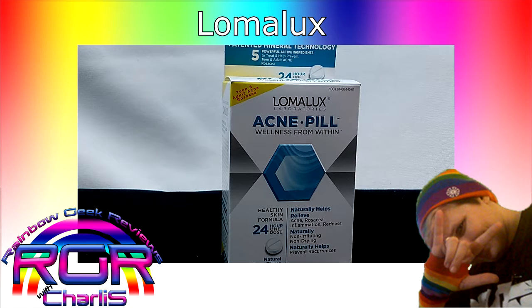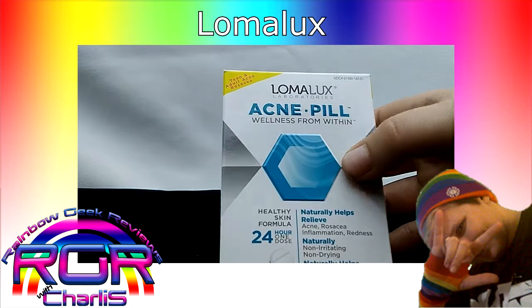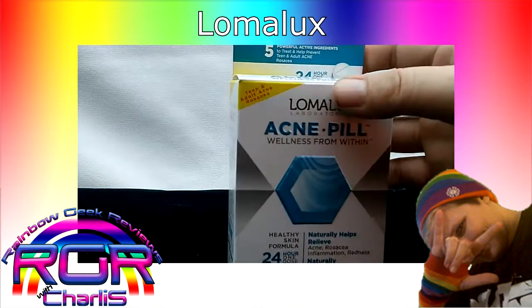Hey there, it's me again. I just wanted to talk to you about these Lomalux acne pills. I've been taking them now for two weeks and I'm noticing a huge improvement in my skin.